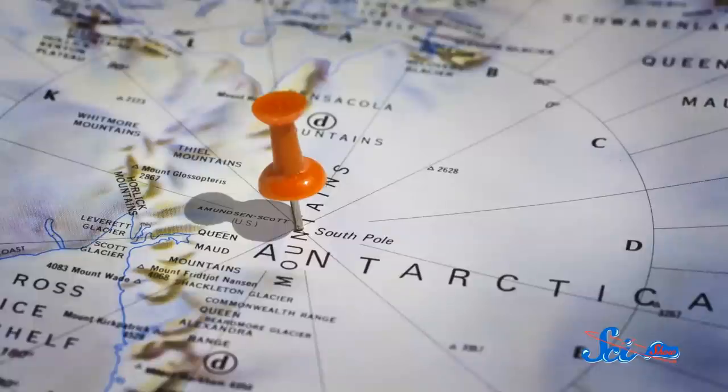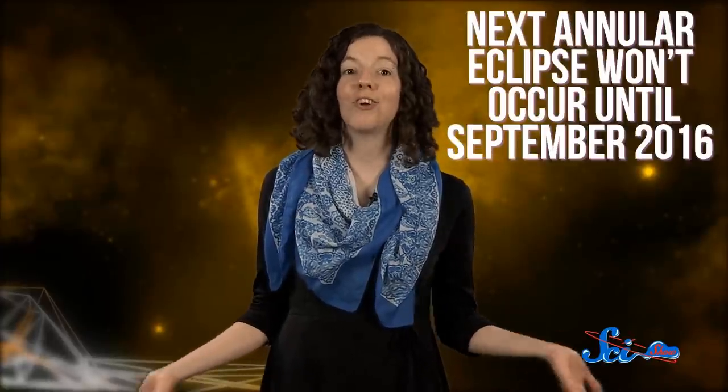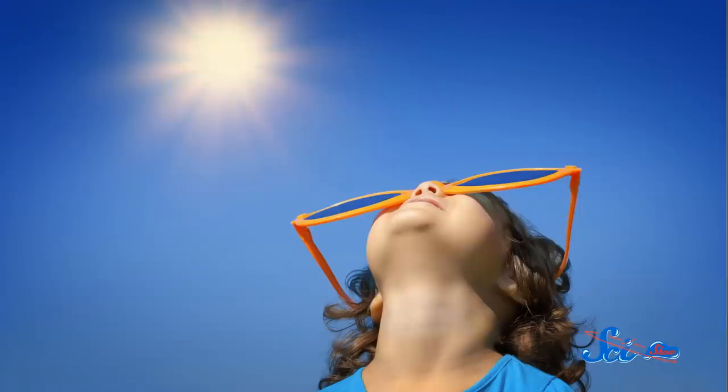So you should probably just go there. The next annular eclipse won't occur until September 2016, so try to catch this one while you can. But remember, looking directly at the Sun will cause eye damage, so don't try and observe the eclipse directly.